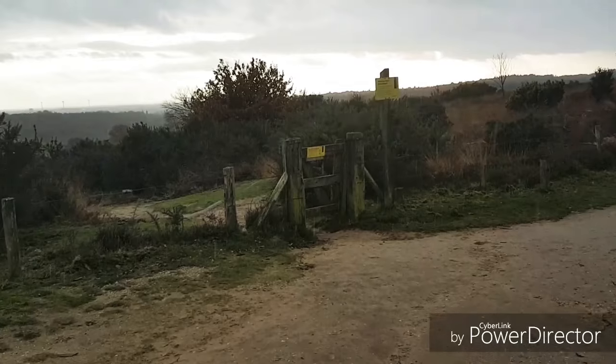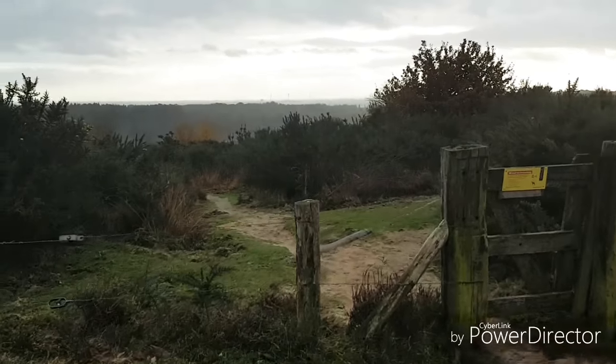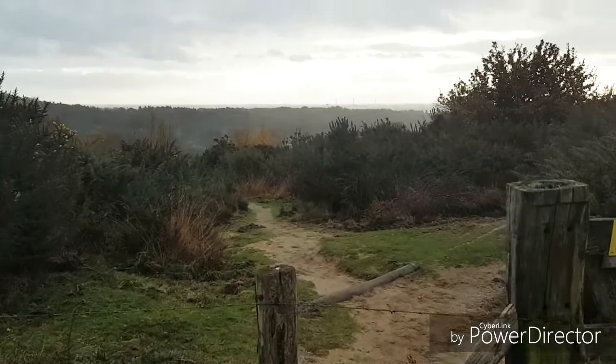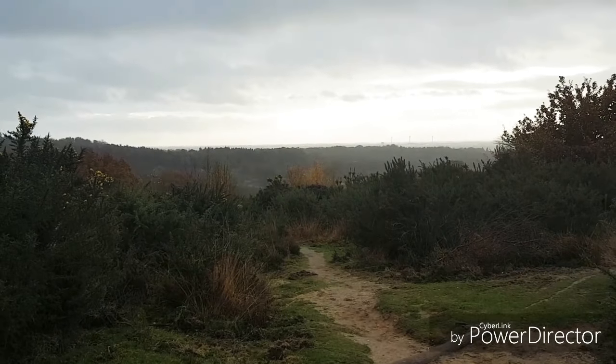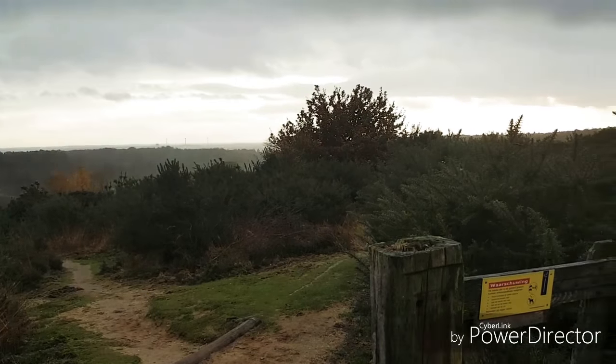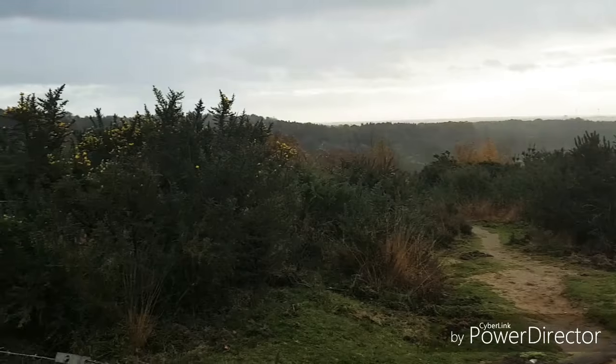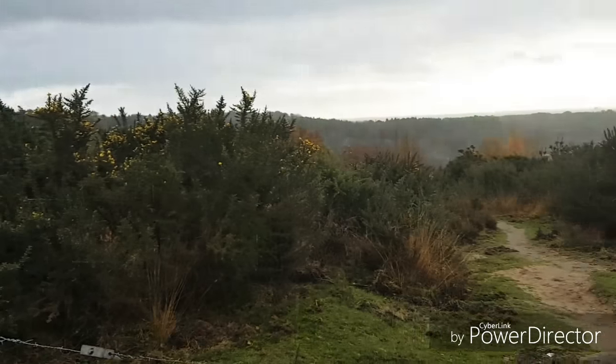It is bad, bad weather. Winding path down. My phone doesn't capture what my eyes can see — it's really beautiful. Anyway, I have to go because I'm getting really wet. It's really rainy and I have to go get my family.